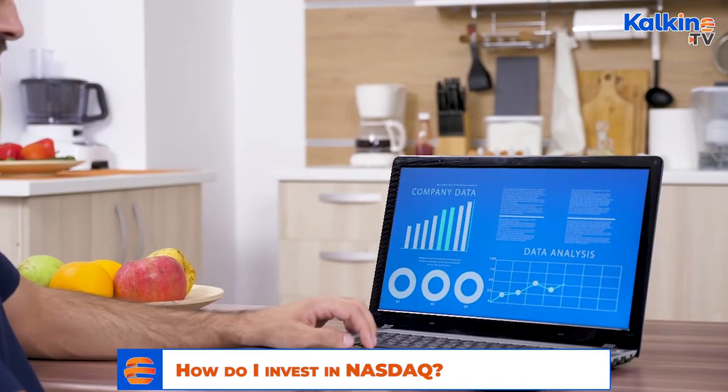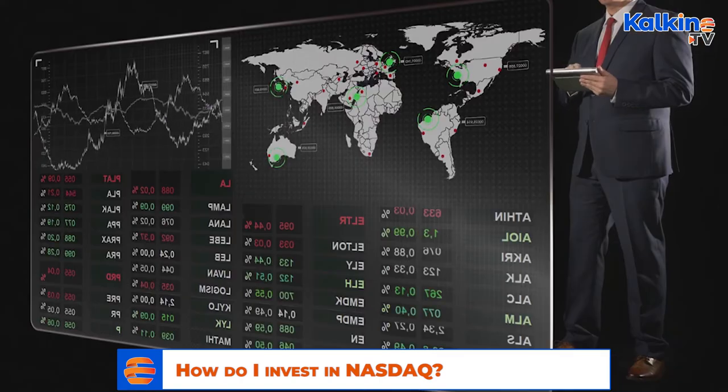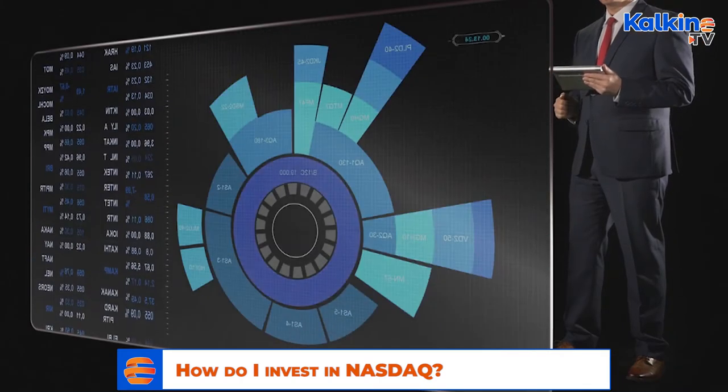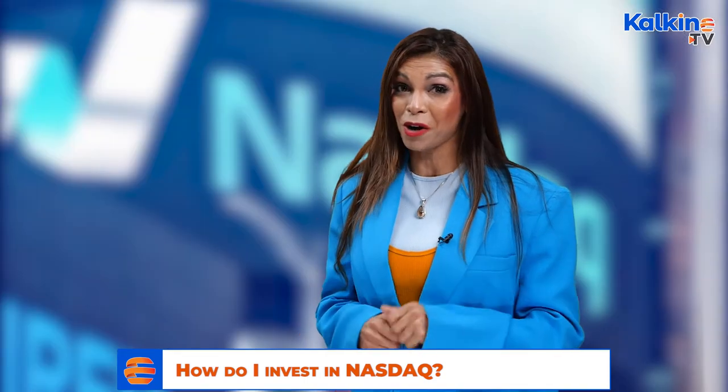It is also possible for anyone to invest in contracts for difference (CFDs), which allow traders to speculate on the movement of assets, including stocks. However, it must be stated that this is a considerably far more risky option.